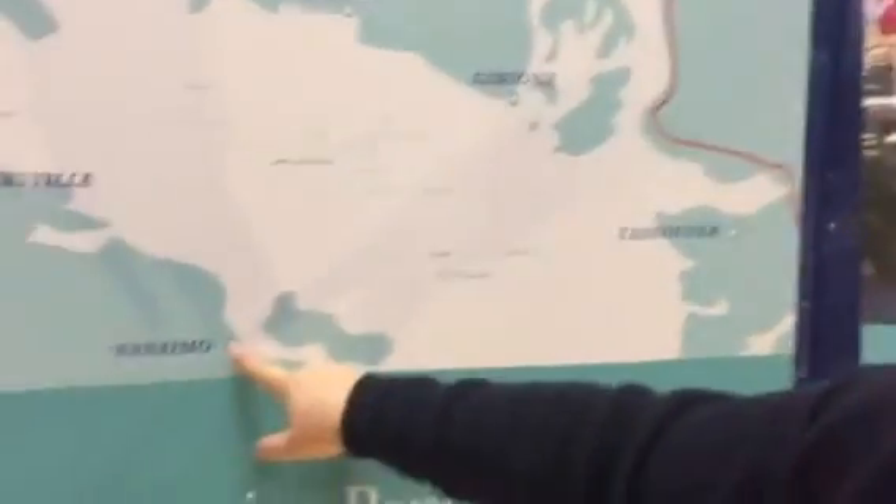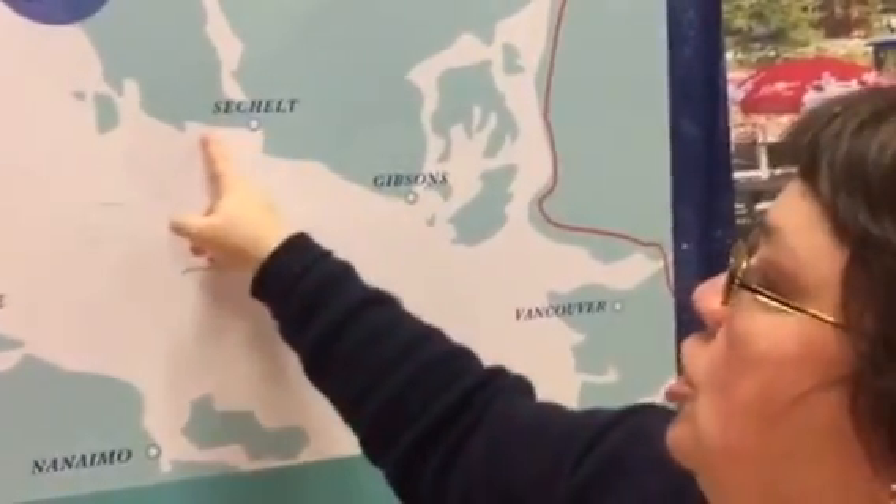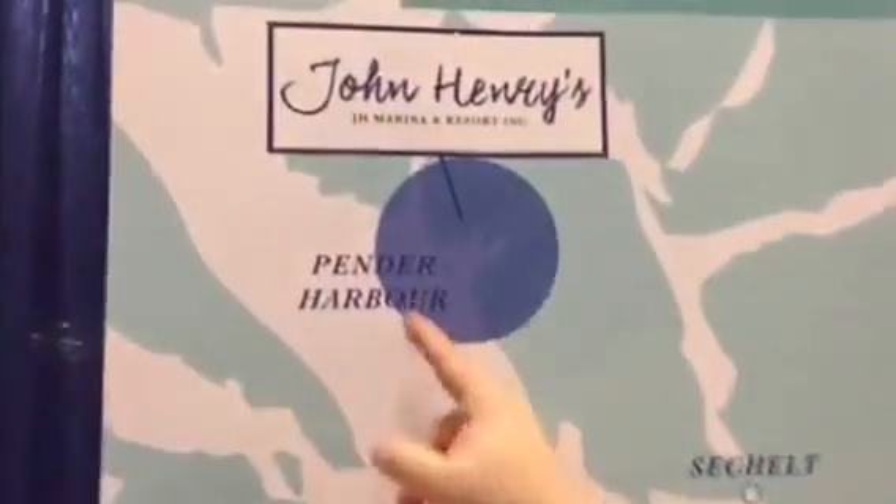Here's a map showing the location — here's Vancouver and Nanaimo. We are north of that, coming along the Sunshine Coast, and we're up here in Pender Harbor.